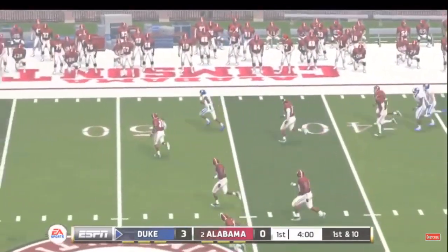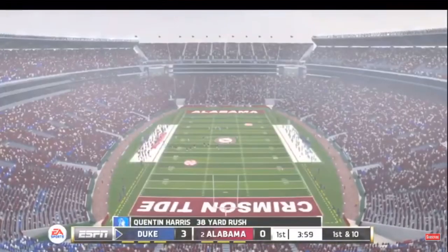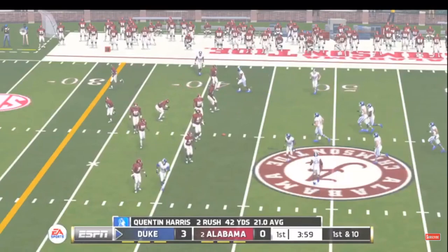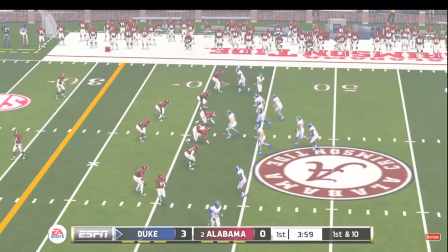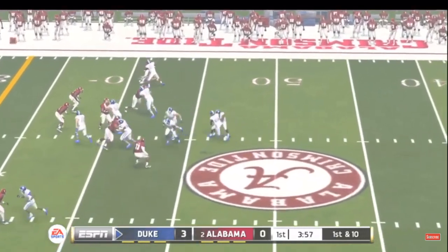He's out to the 30, to the 40, across midfield. He gets hit out of bounds at the 43-yard line. That was one beauty of an option by that quarterback — no question, there was no hesitation whatsoever. Once he saw that hole, he turned it upfield and left everybody in the dust.